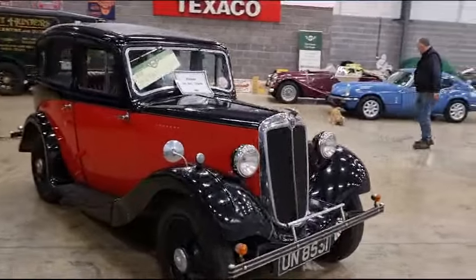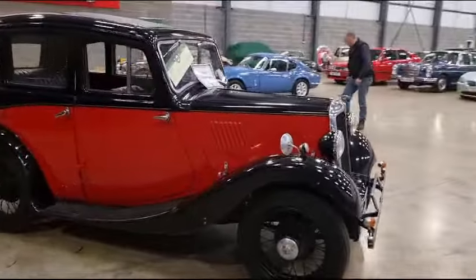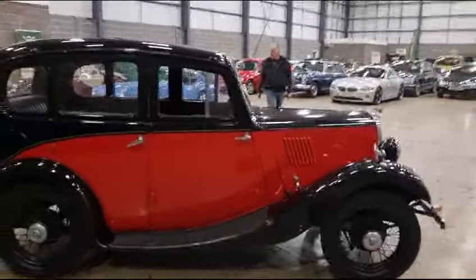Right then ladies and gentlemen, here we go. Look, little Morris 8, here she is — look, little four-door. What a little cracker.